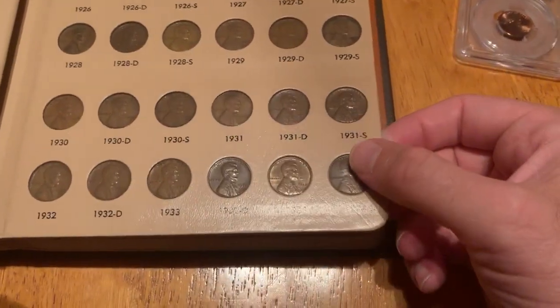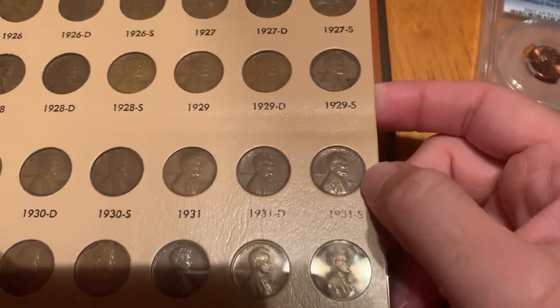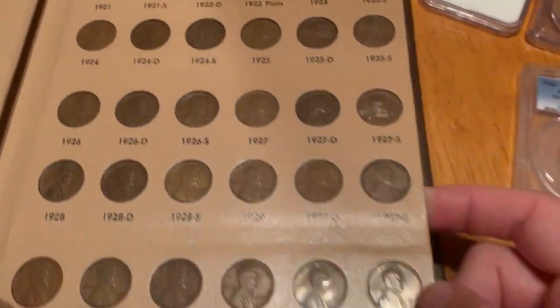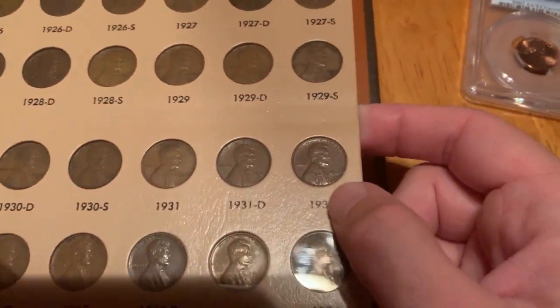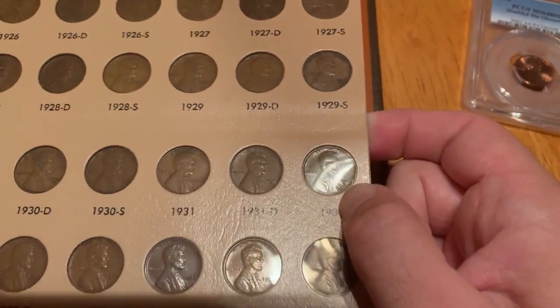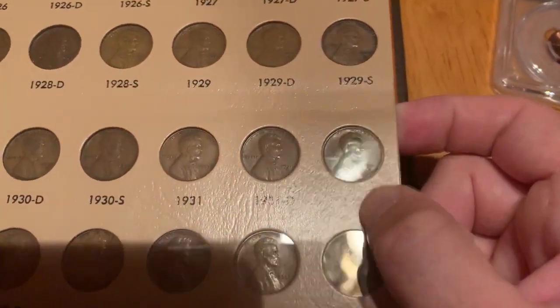The 1931-S Lincoln cent is one of the more common rarities — which sounds oxymoronic — common in that it's not as rare as the 1909-S VDB or the 1922 No-D, but still scarce with only 866,000 examples made, less than a million. This piece in about uncirculated condition is worth about $100, while well-worn examples are worth $52 to $75 in most cases.